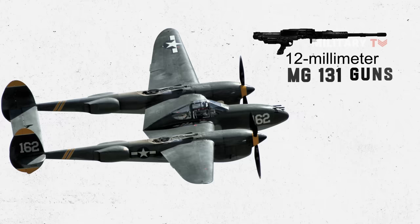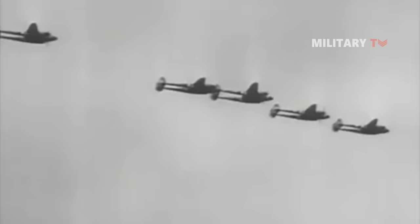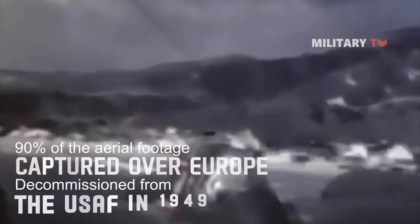It was armed with two 12-millimeter MG-131 and three 20-millimeter MG-151 guns. The P-38 pilots shot down more Japanese planes than any other fighter, and as a reconnaissance aircraft, they recorded 90% of the aerial footage captured over Europe. The fighter was decommissioned from the USAF in 1949.